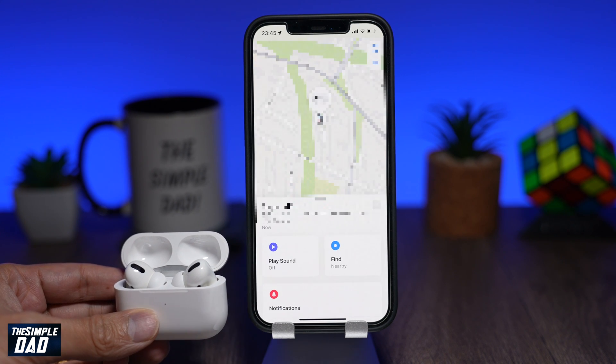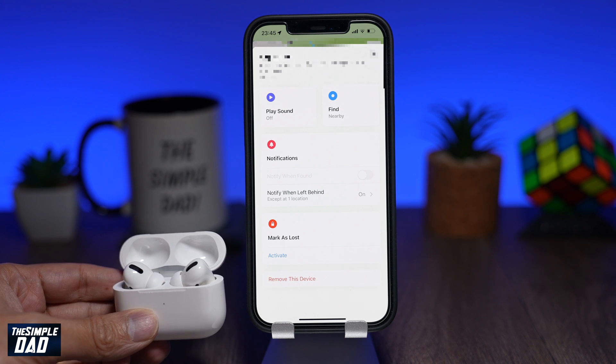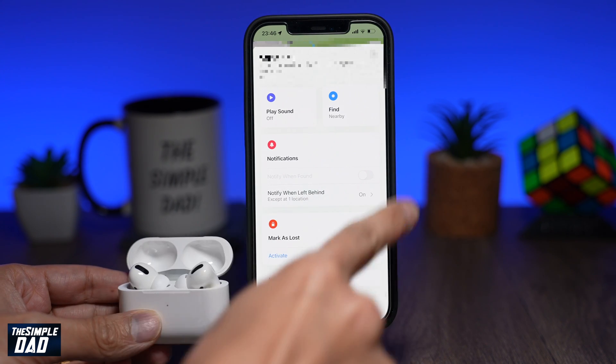Now tap on AirPod Pro. On the screen, scroll down to the notification section.